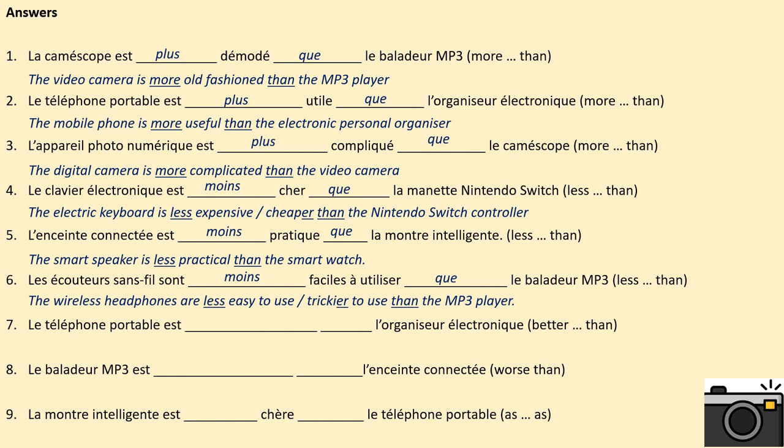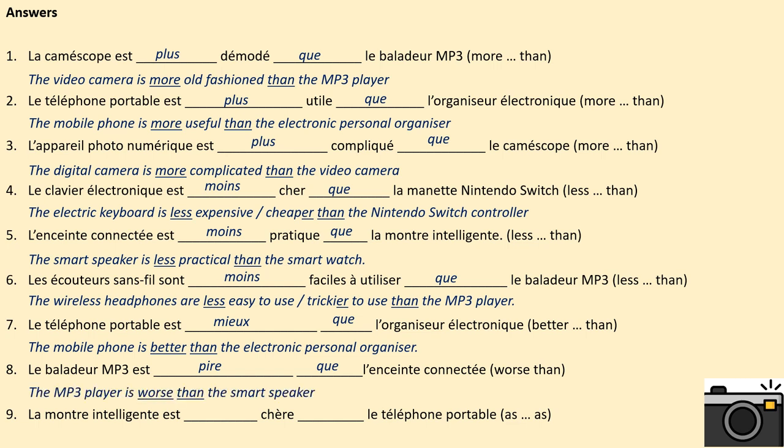7. Le téléphone portable est mieux que l'organiseur électronique. The mobile phone is better than the electronic personal organiser. 8. Le baladeur mp3 est pire que l'enceinte connectée. The mp3 player is worse than the smart speaker. 9. La montre intelligente est aussi chère que le téléphone portable. The smart watch is as expensive as the mobile phone.